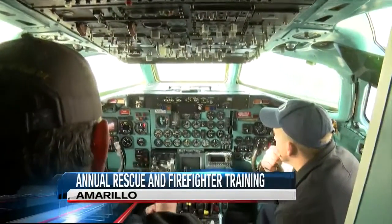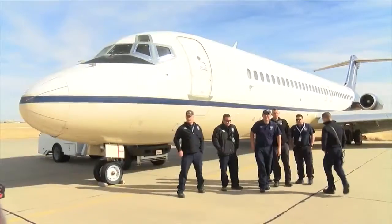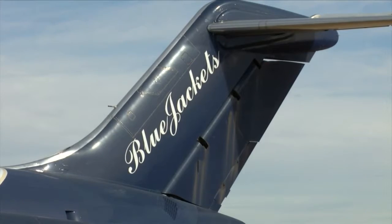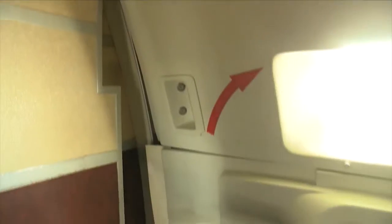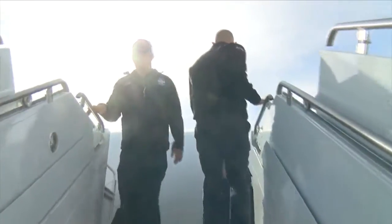Turning to the right, discharging bottle two to the left engine — Amarillo firefighters familiarized themselves with the McDonnell Douglas DC-9 aircraft. It's part of their annual aircraft rescue and firefighter training at Rick Husband Amarillo International Airport. They're looking at critical components — fire suppression systems, emergency exits, and any other assistance needed to handle an emergency at the airport.